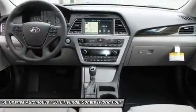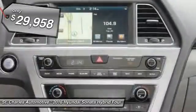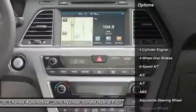More power, less fuel, no guilt, and it's priced below $30,000. Here are some of this vehicle's great options.